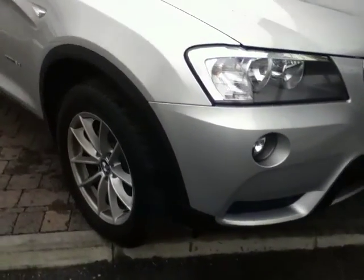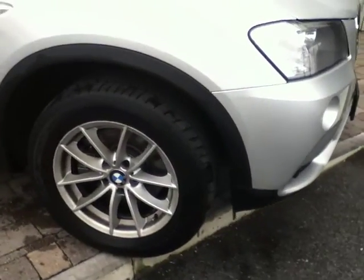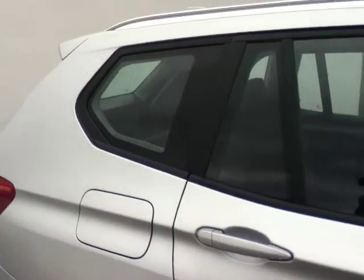Moving around the car, you have 17 inch multi-spoke alloy wheels. You can also see the chrome aluminium roof rails on the car. Looking down, you can see some of the traditional BMW design features such as the Hofmeister kink in the back window.